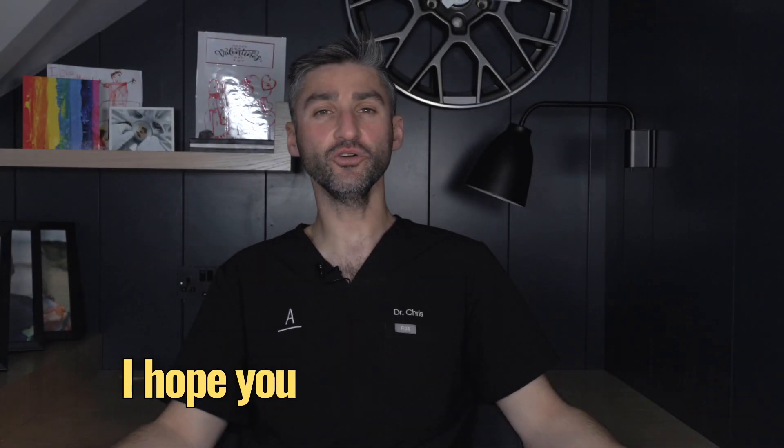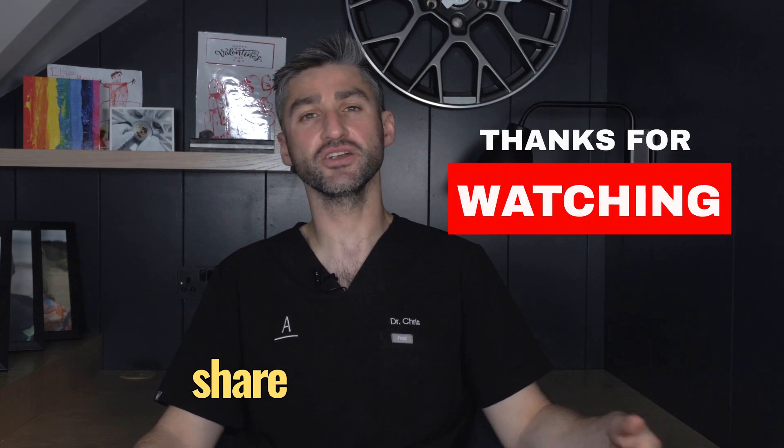I hope you enjoyed this content. If you did, hit like, subscribe, and share to see more.